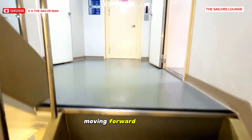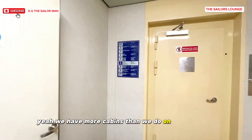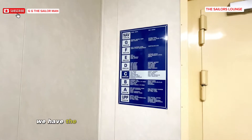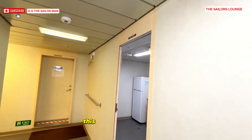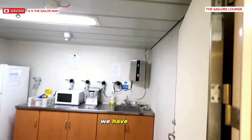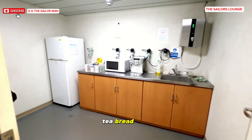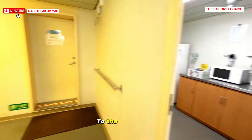Moving forward to C deck — here we have more cabins than on B deck. Again the indicator shows we are on C deck. This is the C deck night pantry: we have coffee, tea, bread, milk, juice — just in case you can't go down to the crew mess.